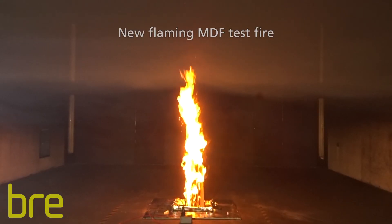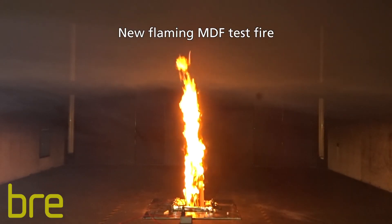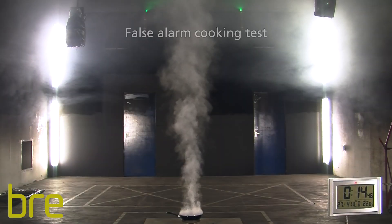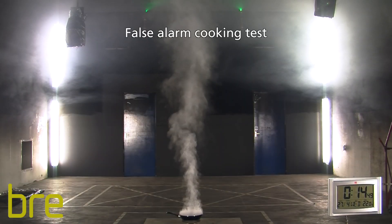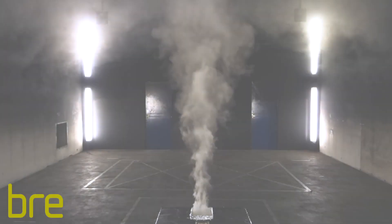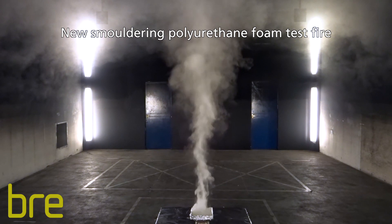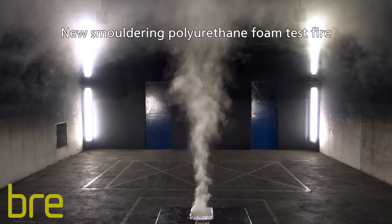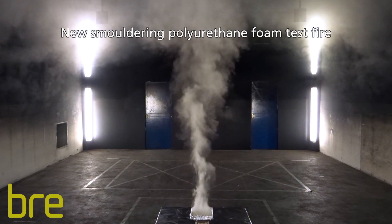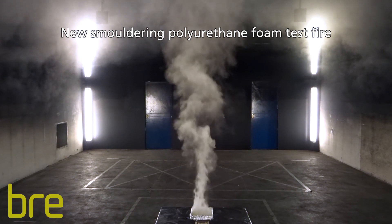The performance of these detectors in more challenging test fires was also investigated. In a series of five false alarm tests, as well as six standard and four new test fires, the performance of 35 optical heat multi-sensor detectors, representing the full range of those currently available in the marketplace, were compared against two reference optical smoke detectors.